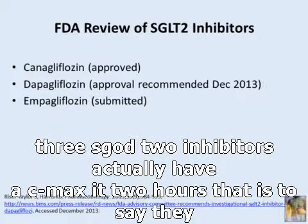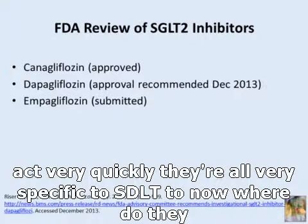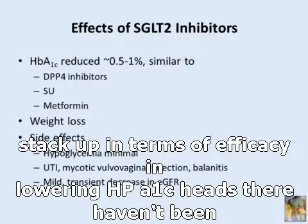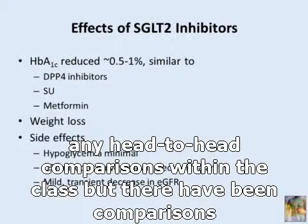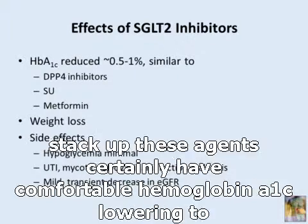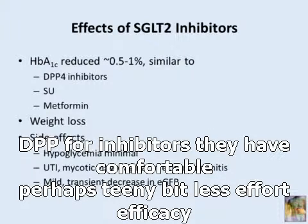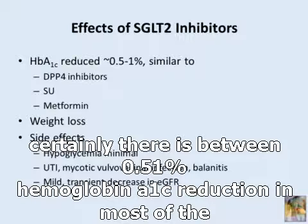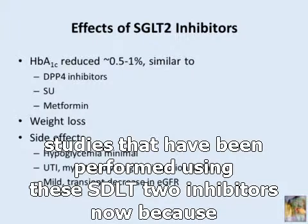All three SGLT2 inhibitors have a CMAX at two hours — they act very quickly — and are all very specific to SGLT2. There haven't been any head-to-head comparisons within the class, but comparisons with sulfonylureas and DPP4 inhibitors show these agents have comparable hemoglobin A1c lowering to DPP4 inhibitors, and perhaps a teeny bit less efficacy compared to sulfonylureas or metformin depending on the study. There is between a 0.5 and 1% hemoglobin A1c reduction in most studies.